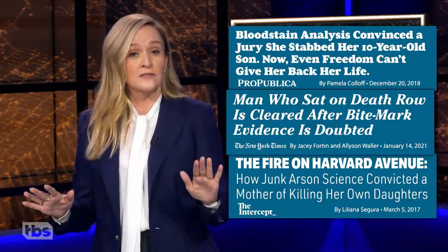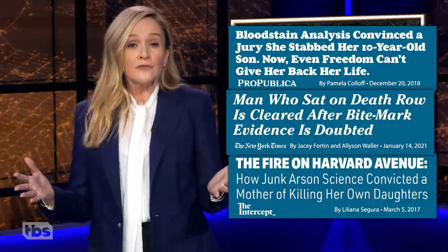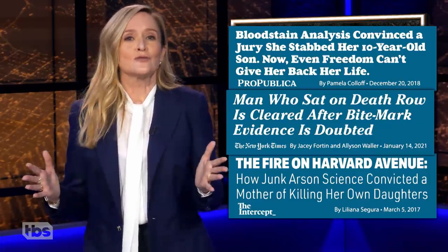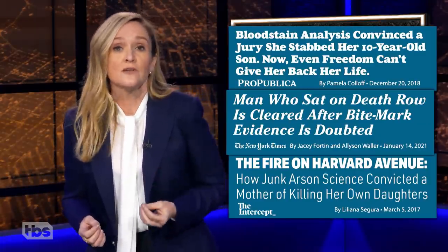The use of junk forensic science has very real-life consequences. Hundreds of convictions have been overturned after new evidence came to light, but tragically, many of the wrongly accused had already spent decades of their lives in prison, or worse, they received the death penalty. These are the stories that police TV shows don't tell, and the system is producing more victims all the time.